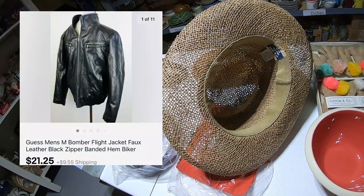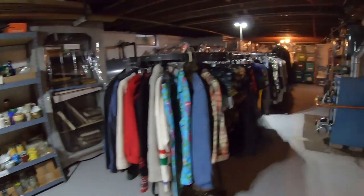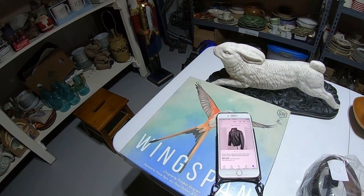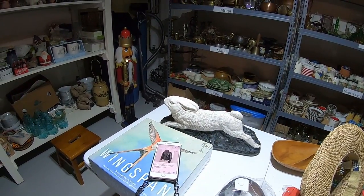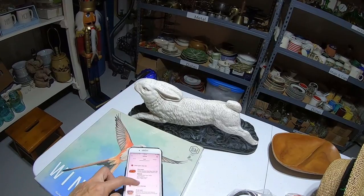Next is a Guess Men's bomber flight jacket — faux leather, black, medium. Sold for $21.25. As a general rule I don't pick up leather jackets, but if I find something really terrific — like an Indiana Jones distressed brown leather bomber style — I will pick it up. That's probably why I grabbed this. But look what it's bringing: $21.25. Because leather is so heavy, shipping really kills the profit on it.